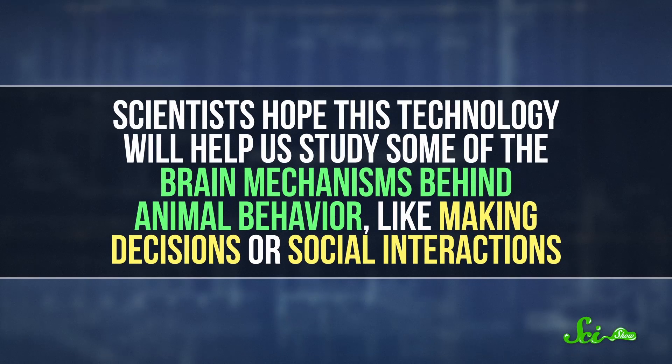Unlike other virtual reality technology, this holodeck is totally immersive, so the animals can move around VR environments pretty freely. Eventually, scientists hope this technology will help them study some of the brain mechanisms behind animal behavior, like making decisions or social interactions.